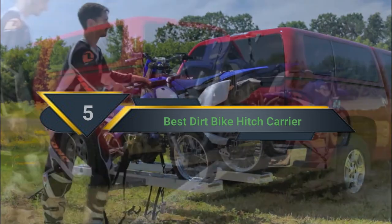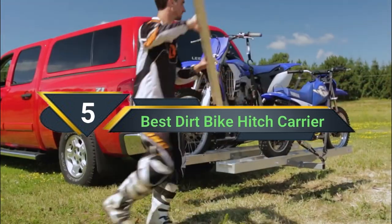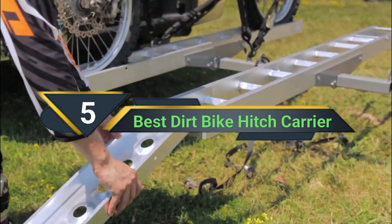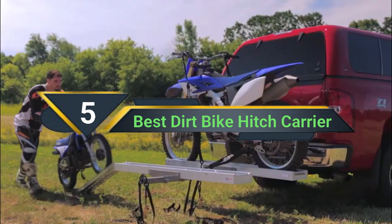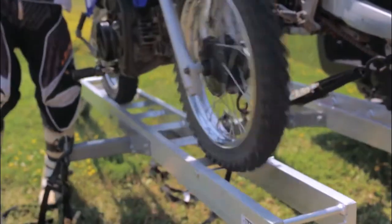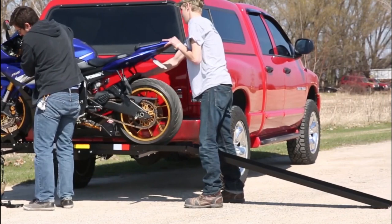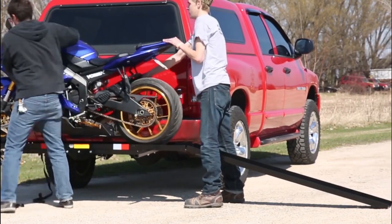Hi everyone, today we're going to take a look at the 5 best dirt bike hitch carriers on the market for this year. First we're going to show you our 5 best picks, then we'll talk about what you should look for before buying a best dirt bike hitch carrier. Let's get started.